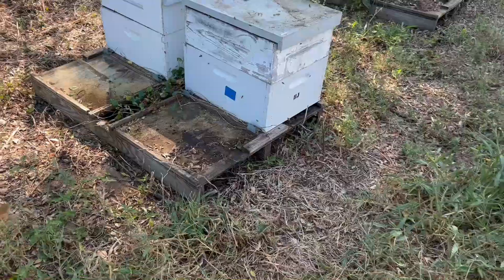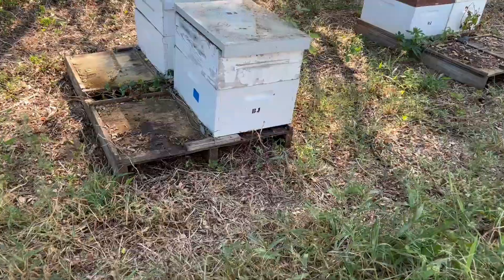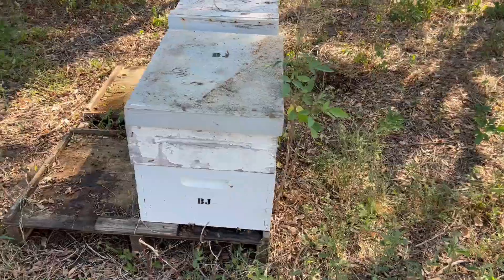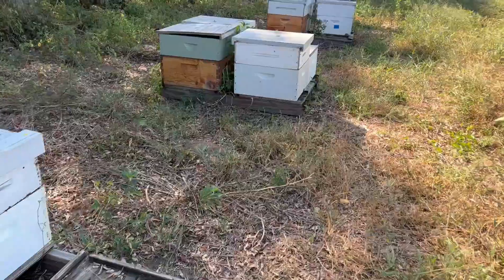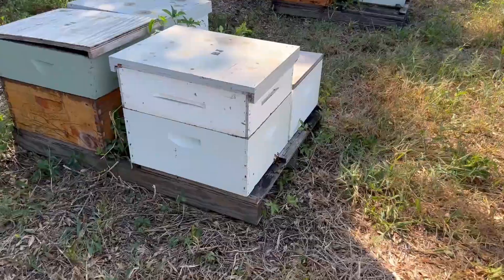That hive's full. There wasn't a lot of activity at the hive entrance on that one but man, I don't know if you can tell how packed out that hive was. All right, let's go on to some different areas — let's go check out some different bee yards.